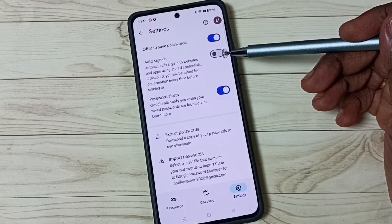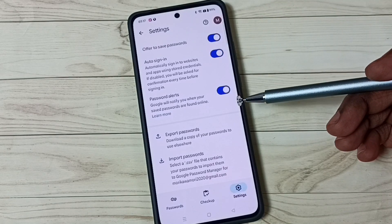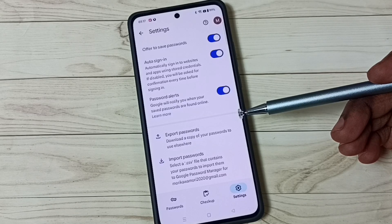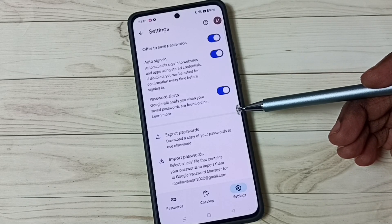Enable Auto sign-in by tapping here — done. So this is how we can fix the password autofill not working issue. I hope you enjoyed this video. Please subscribe to this channel, and please like and share the video.